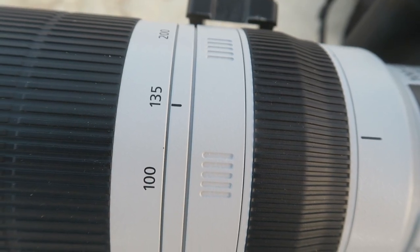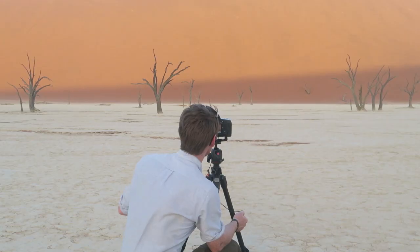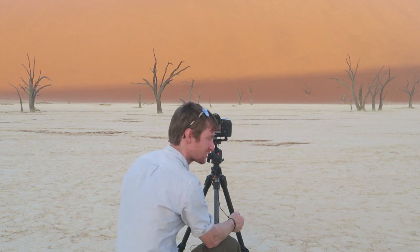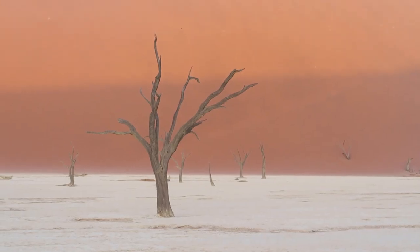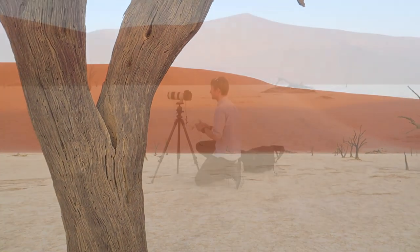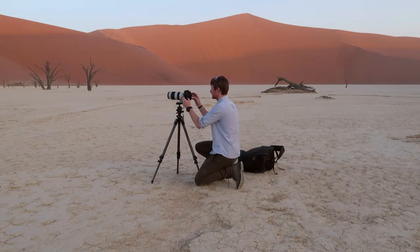I'm focusing on this main tree here — that's my subject. That's what I'm focusing on. I'm not worrying too much about the rest. And it's so peaceful. Do you know there's no one else here? Just me and George, and I don't even know where George is. There's nobody here.